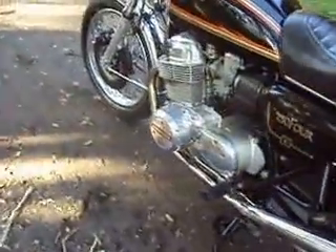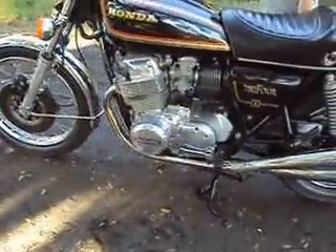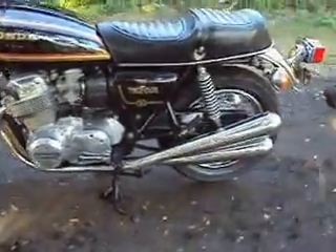Barred up. Pure Honda. Rev it up a little.